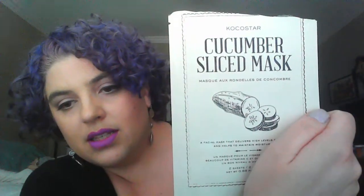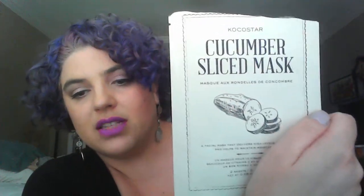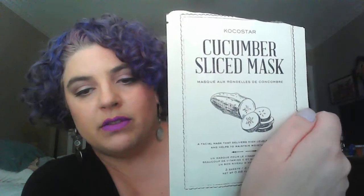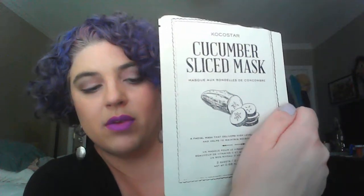I've got some cucumber sheet masks too — this Coco Star is really cool, it's not a full sheet mask but little patches shaped like cucumber slices that you put all over your face. I have a picture of me wearing this on Instagram. There's also another one by Innisfree.